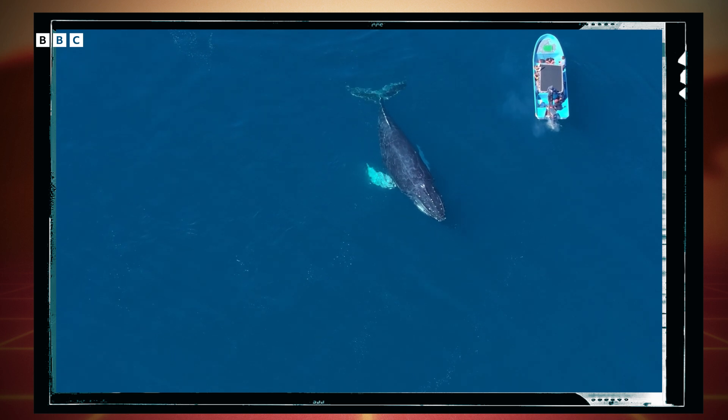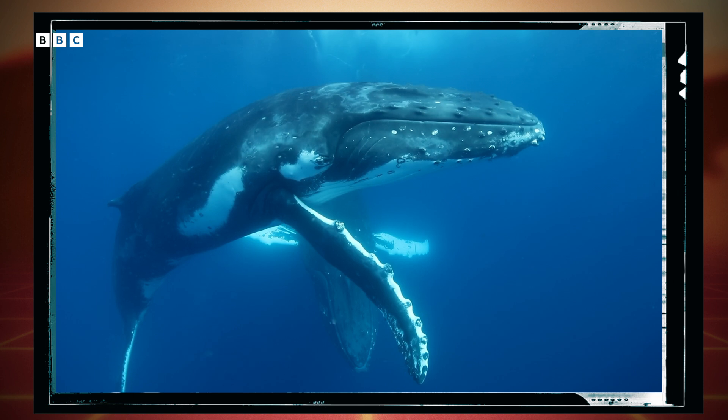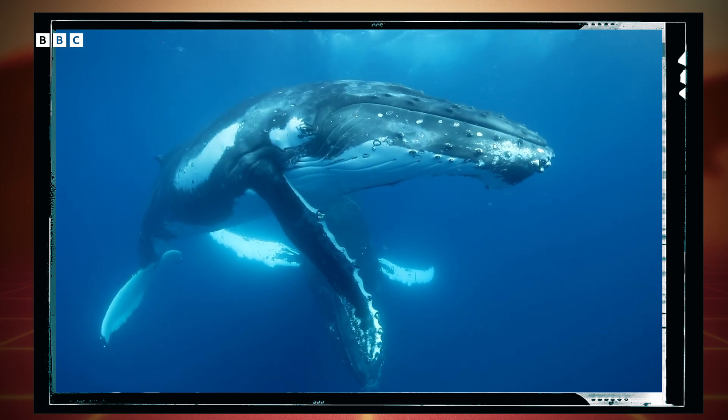But this stab-and-see method wasn't exactly what you'd call friendly or low-stress for the whales or the researchers. Plus, biologists often want to study what happens to individuals or populations over time, which means shooting them more than once. And no one wants to turn these beautiful creatures into Swiss cheese.